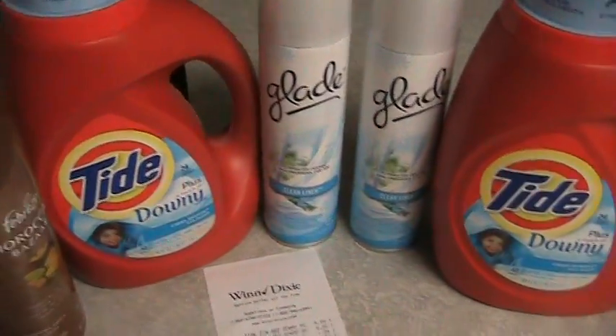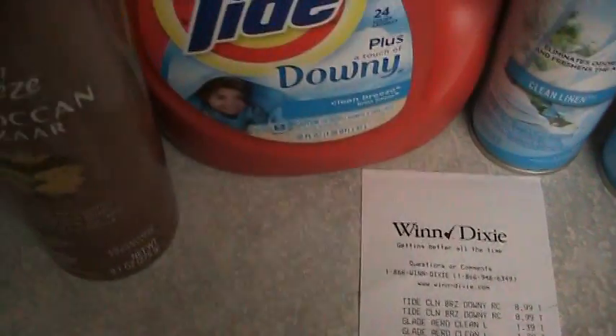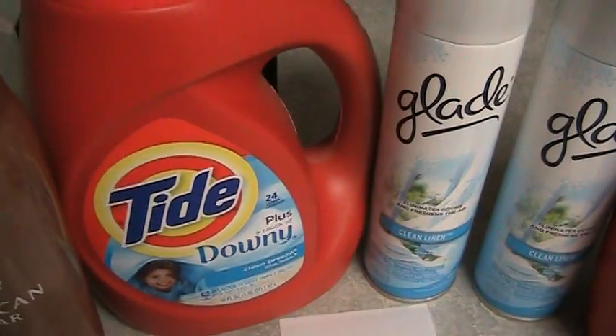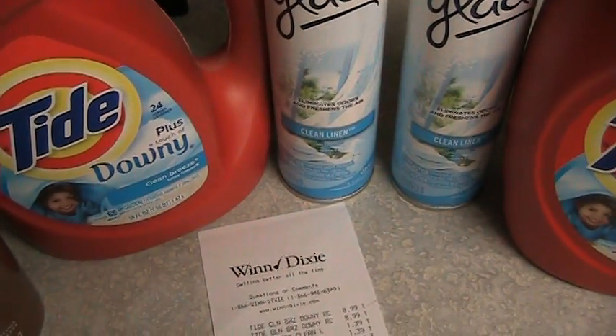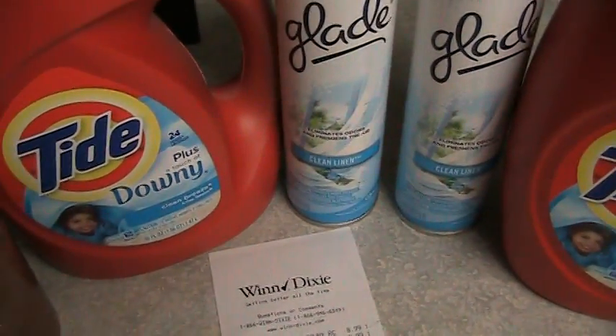Left there and went to Winn-Dixie. Very good deal — they had Febreze Moroccan Bazaar, the Room Freshener spray to eliminate odors. And they had Tide with Downy. They were on sale for $8.99, and when they scanned my store card they went down to $5.99. And I had a $3.99 coupon, so I paid $2.99 for 50 ounces of Tide.